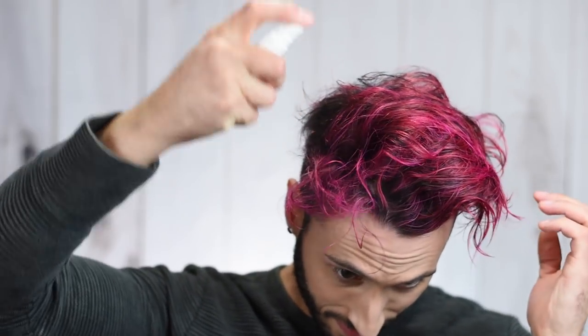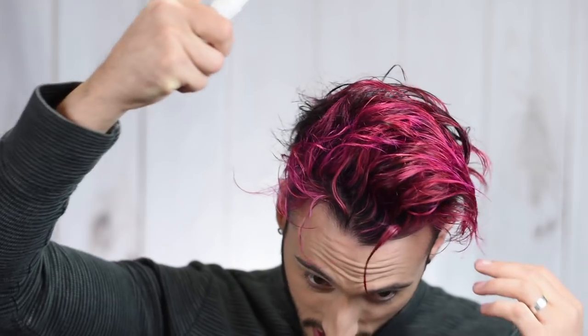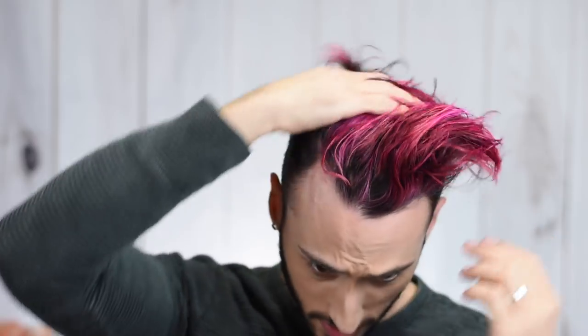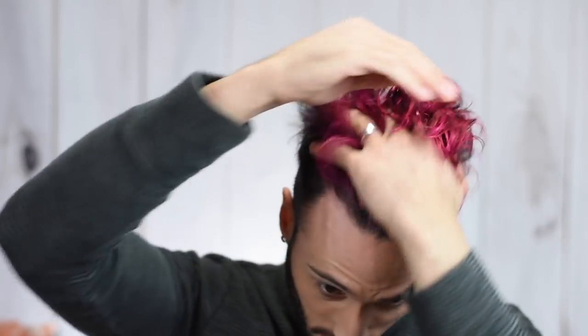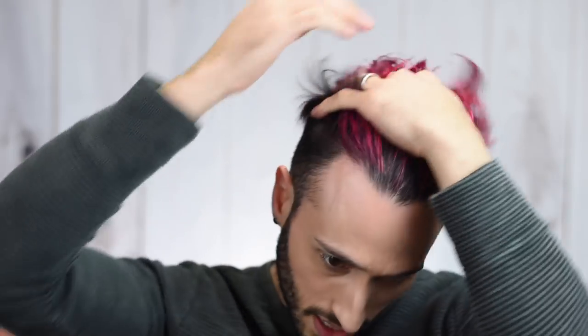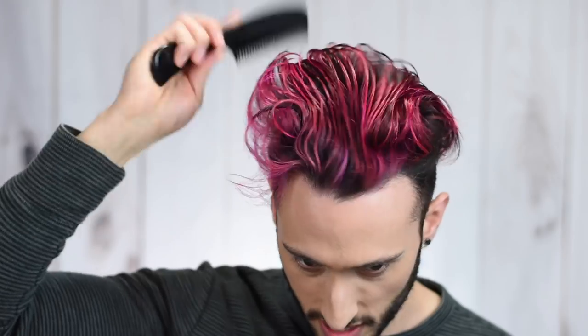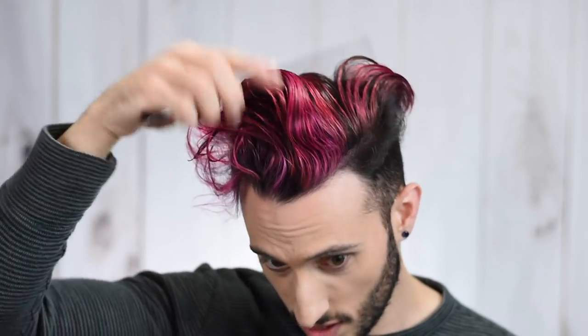Oh, it smells so good. It smells so freaking good. So I'm going to put a pretty decent amount in here. Already I can feel it starting to detangle. It does feel very light though — it doesn't feel slick or anything, it doesn't really feel like anything on the hands. So let's comb this through. Look at that already — super easy to comb through, no more tangles. So that's always nice.